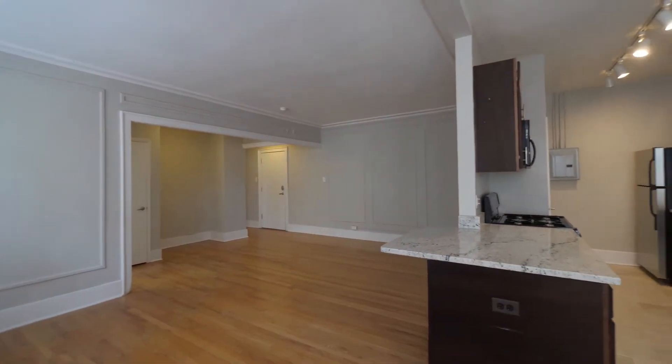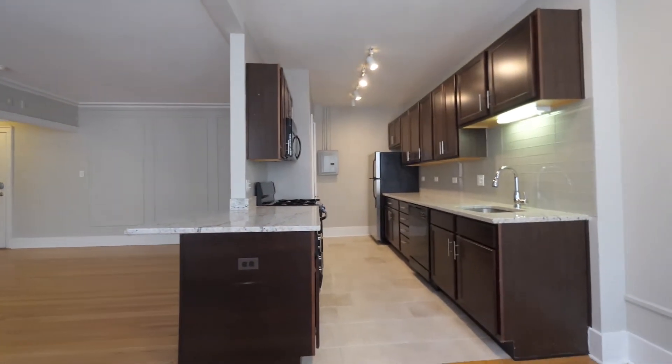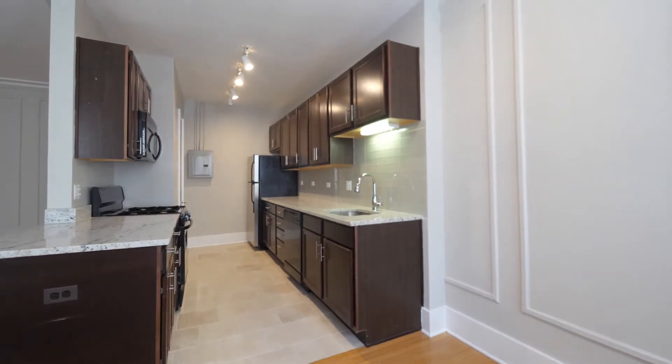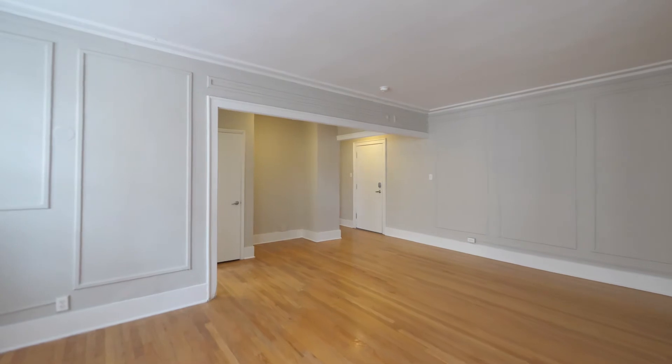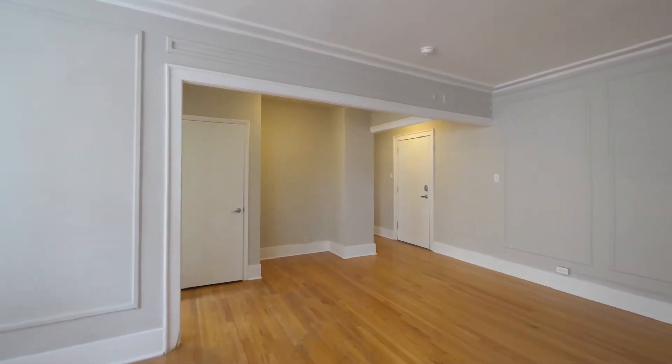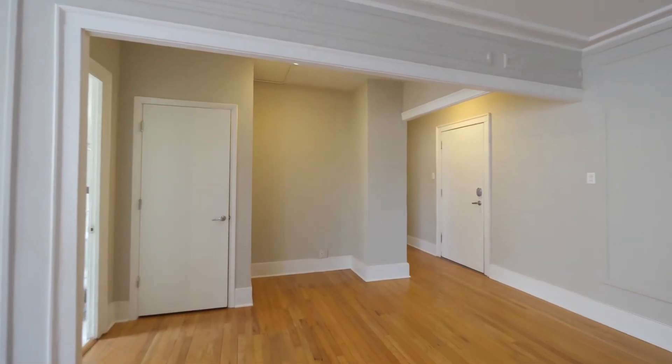Just look at the volume of space that you have here — easy space for laying out your dining room table, and a niche that would be great for an armoire or a home office.